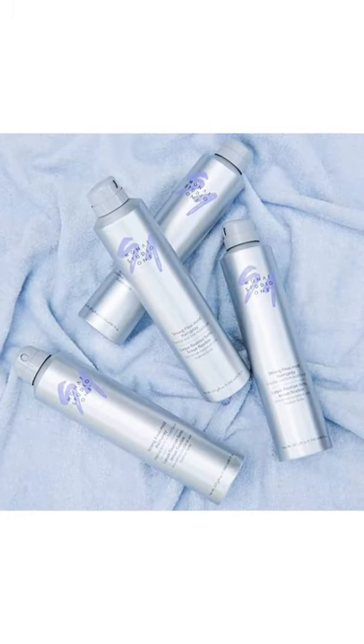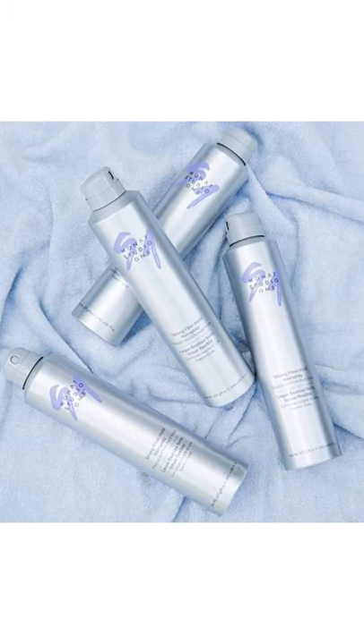G'day everyone, Tanya Roberts here. Today I would like to showcase you some of our Monat aerosol can range versus off-the-shelf supermarket range, and that includes your dry shampoos and your hair sprays, your dry texturising sprays, etc. The reason why I want to showcase the two different products is just to show how superior Monat products are over off-the-shelf products that you buy from your supermarket.